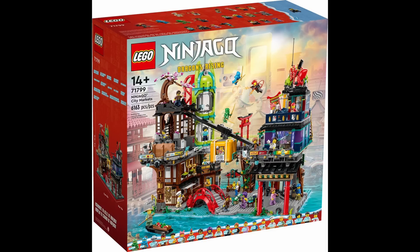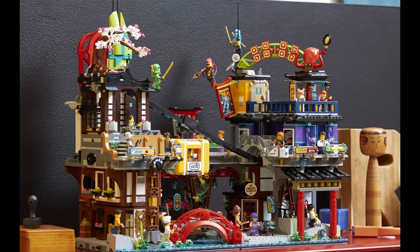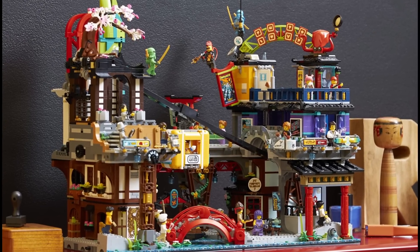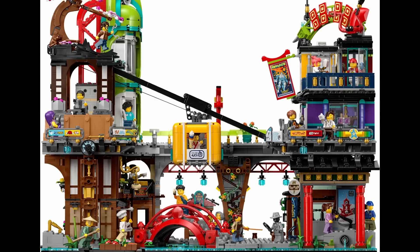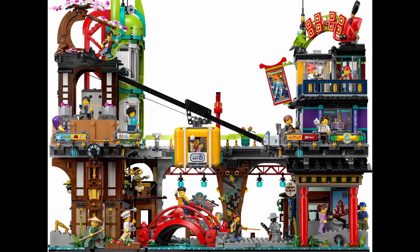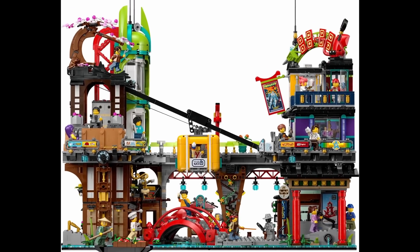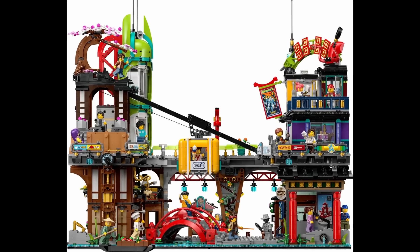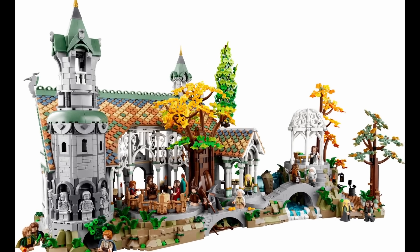The red bridge is also noteworthy. Ninjago City came with a nice old stone bridge, but this one is better in my opinion. The red arches are effective, as are the tube pieces used for the railing and how they integrate well with the finer bridge details. But what's most impressive is the use of angles. LEGO has become very good at using angles to create depth and detail, such as what we saw in Rivendell, and I welcome the continuation of this approach.